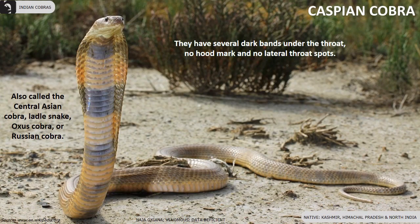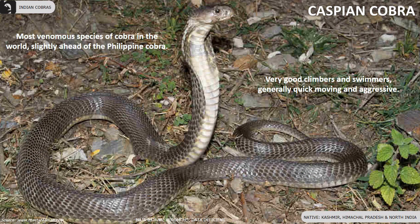The Caspian Cobra, also known as the Central Asian Cobra, Ladle Snake, or Russian Cobra, is the world's most venomous cobra, slightly ahead of the Philippines Cobra. They are found in Kashmir and Himachal Pradesh in North India.